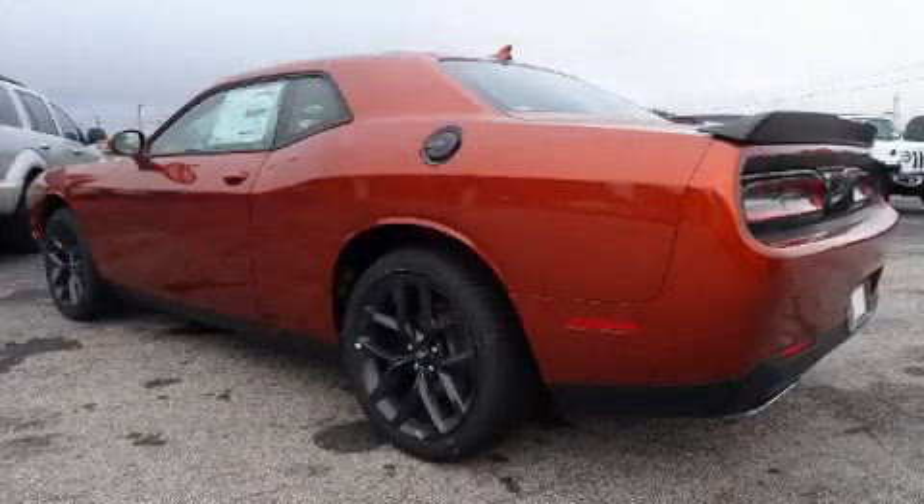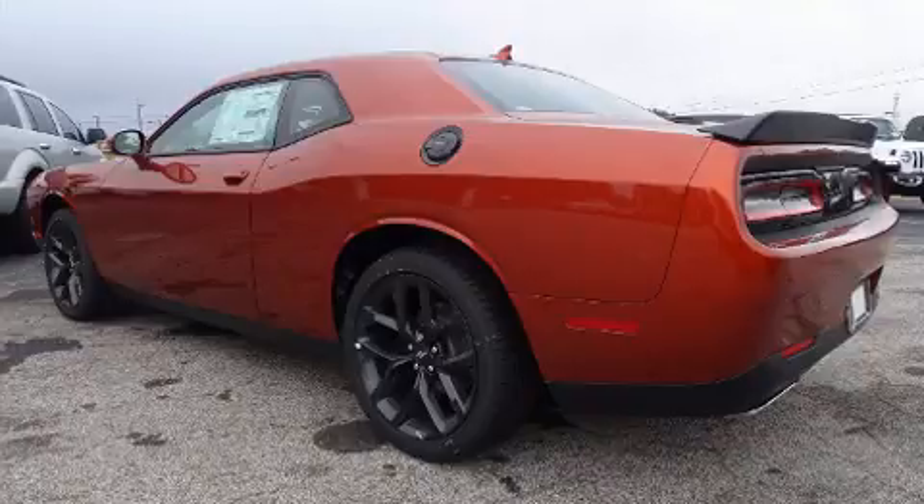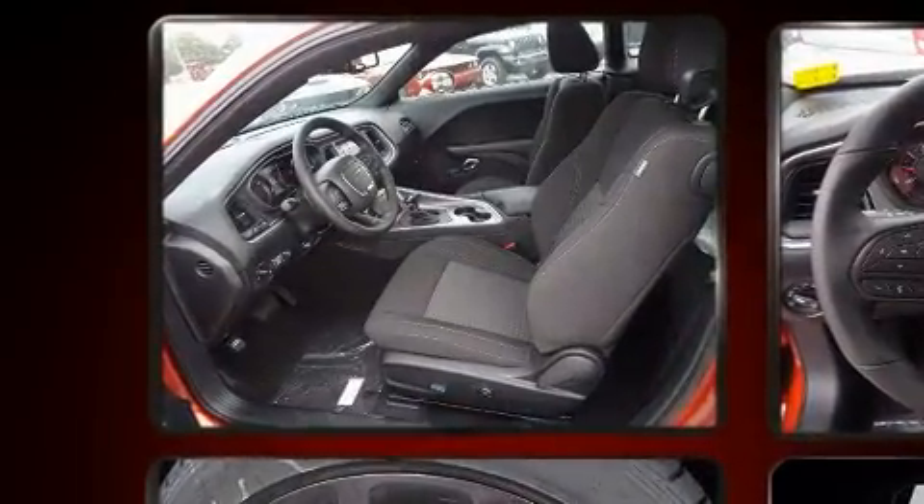Outstanding design defines the 2020 Dodge Challenger. This two-door, five-passenger coupe offers the latest in technological innovation and style.